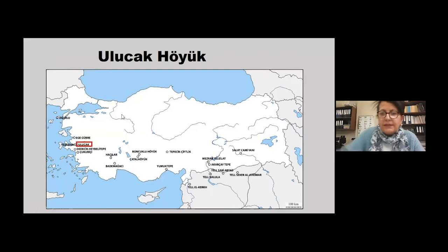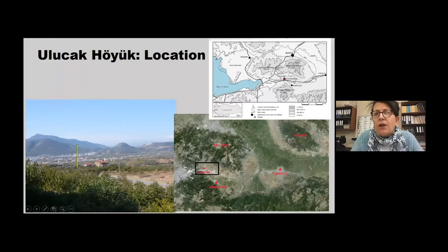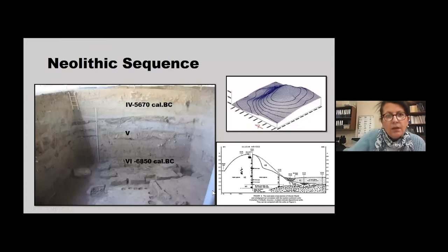Ulucak Köyük lies 25 kilometers east of Izmir on the highway from Izmir to Ankara. The distance of the mound from the sea is about 16 kilometers. The mound is located at the west end of the Kemalpaşa plain, which is watered by Nif Çayı, a tributary of the Gediz River, and the plain is surrounded by Sipil Mountain and Nif Mountains.